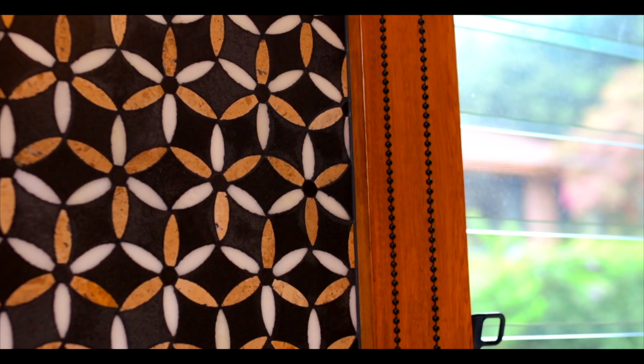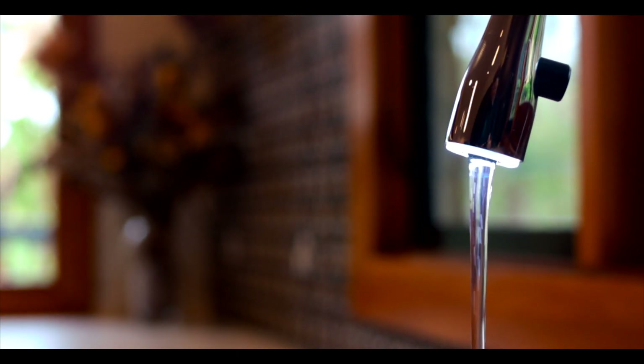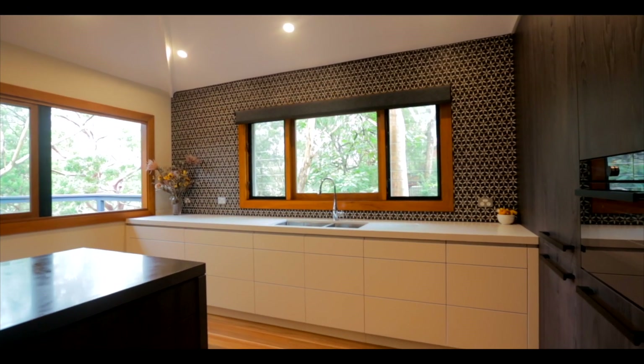So you couldn't resist exploring this magnificent kitchen — we don't blame you. Truly unique in its scope and execution, this space offers a dream cooking space that will surpass your expectations and possibly your wildest dreams.